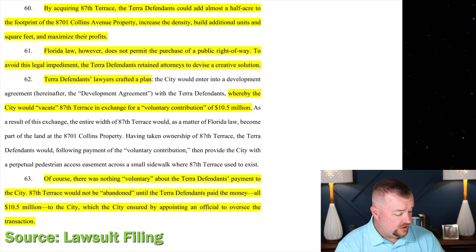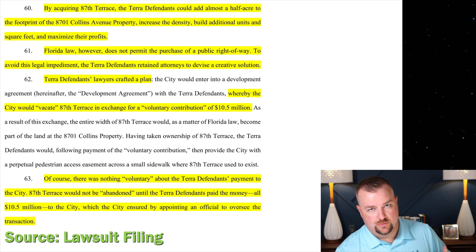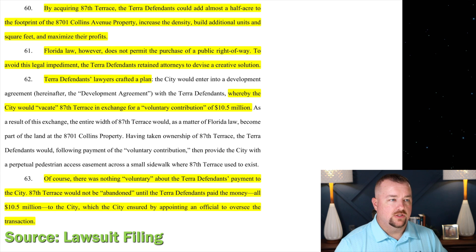The attorney goes on to say there was nothing voluntary about the Terra defendants' payment to the city. 87th Terrace would not be abandoned until the Terra defendants paid all $10.5 million, which the city ensured by appointing an official to oversee the transaction. They're arguing it was clearly a business transaction — you're getting 87th Terrace and you're giving $10.5 million — and the 'voluntary contribution' framing creates some interesting complications.